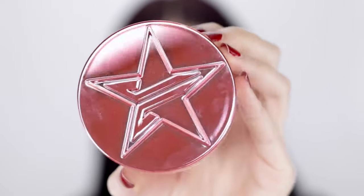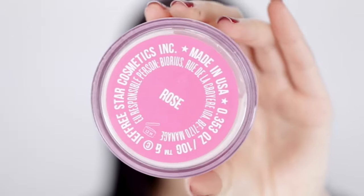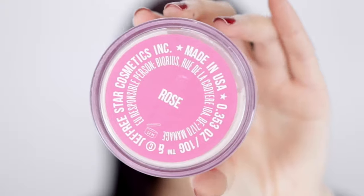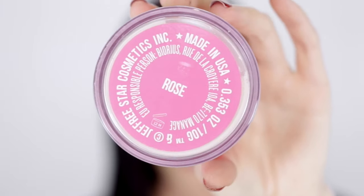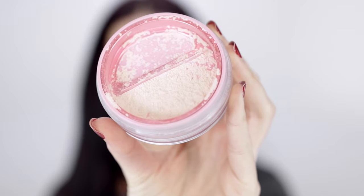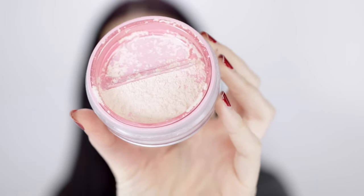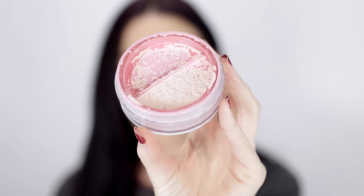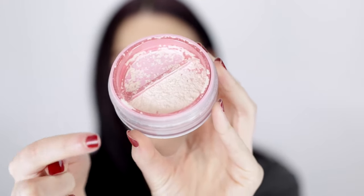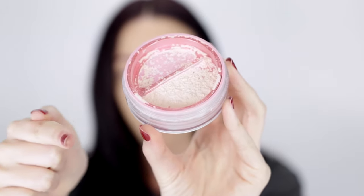Okay, my foundation's on. The next product I'm going to show you is the powder — this is the Jeffree Star Magic Powder. It comes in loads of different colors. I bought this one off Beauty Bay, and unfortunately they were sold out of a lot of the lighter colors, which is what I'd need, so I got it in the color Rose. As you can see, it's not actually pink — it has a very, very slight peachy tone. Mine's in a bit of a mess because I left the little turn dial open and all the powder fell out.